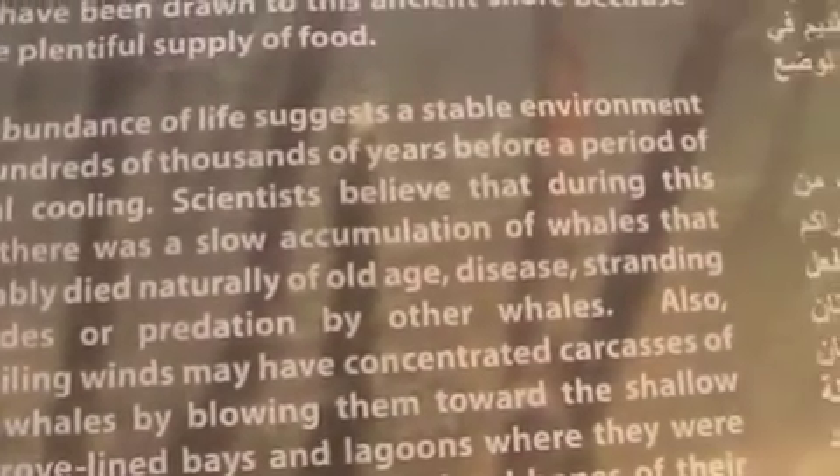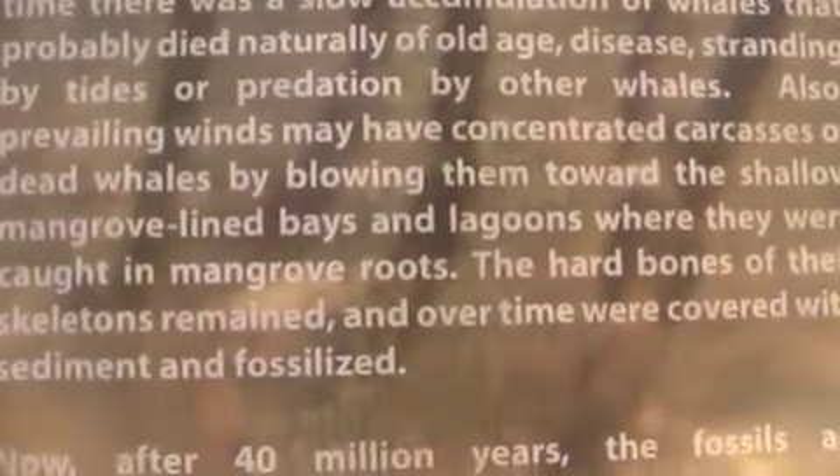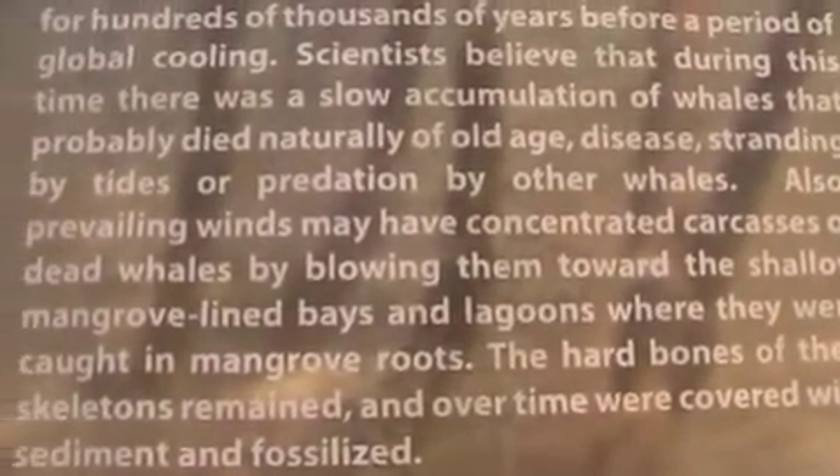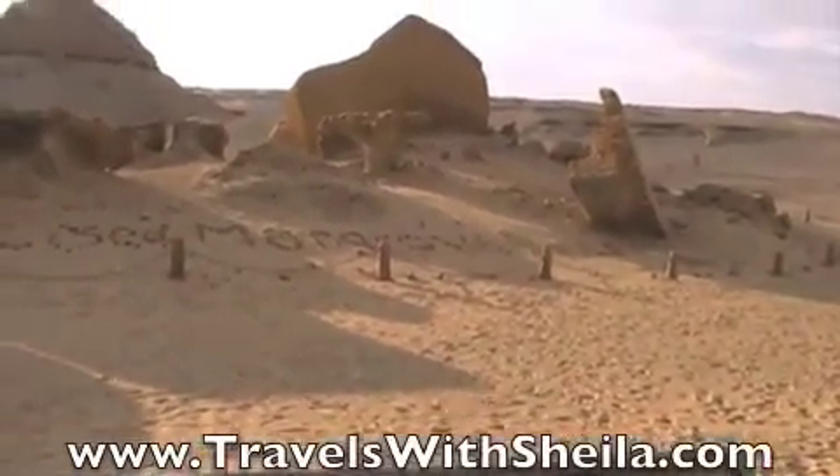The whales probably died naturally of old age, disease, stranding by tides, or predation by other whales. Prevailing winds may have also concentrated carcasses of dead whales by blowing them toward the shallow mangrove-lined landscape.